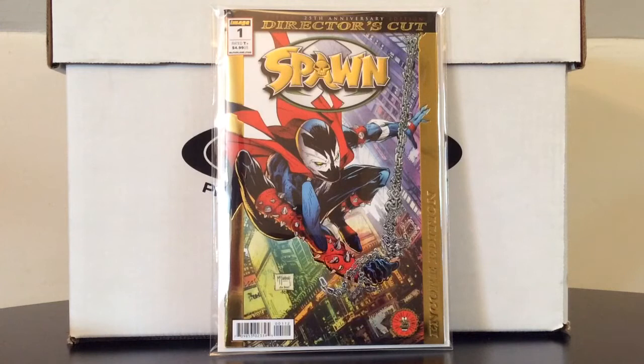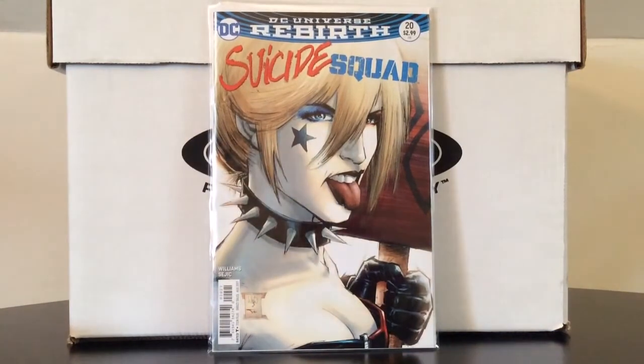We have Spawn number one, Director's Cut, second print, 25th anniversary, gold foil cover — 90s glory. This was a book I wanted but forgot to put on my pull list. When I went by one of my comic book shops last night after work it happened to be on the rack. I picked it up without thinking much of it, but when I woke up this morning and logged on to CBS I noticed this book was kind of hot — a big surprise. If you see this one out there in the wild, I would definitely suggest picking it up.